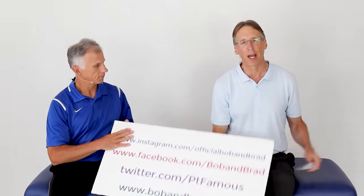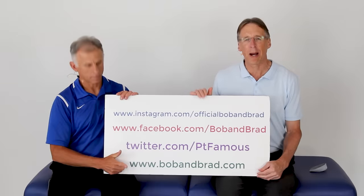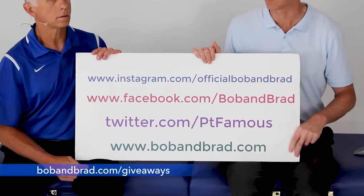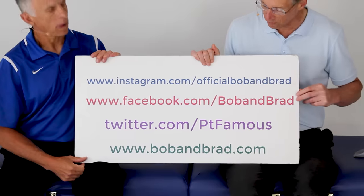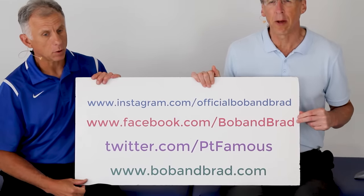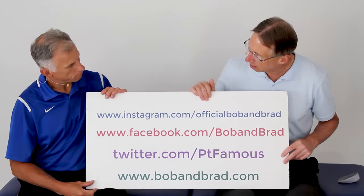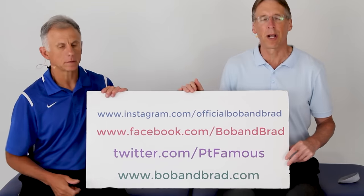By the way, if you're new to our channel, please take a second to subscribe to us. We provide videos on how to stay healthy and pain-free, and we upload every day. Also, go to our website bobandbrad.com because we're usually doing a giveaway. Go to Facebook — the giveaway will be pinned to the top of the page at noon on Sunday. Check out Instagram, TikTok, or Twitter if you want a 60-second version of our program.